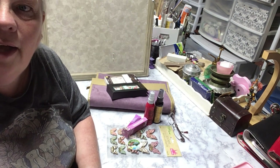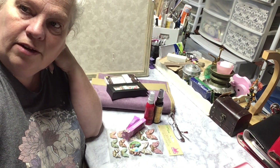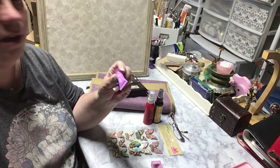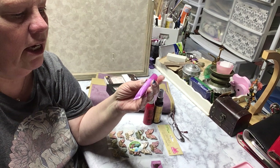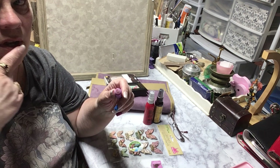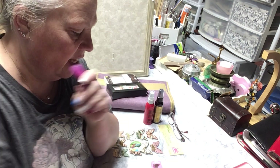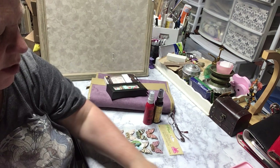Hi everybody, welcome back! Got a little tiny haul for you — not very big, but I thought I'd share what I got over the vacation time. My daughter has been collecting these ELF lip balms. She's got all four colors, and I tried this purple one — she said it's grape. It tastes really good, so I got this. I think they were like four dollars, in the ELF aisle at Walmart. Now I can put that in my purse.